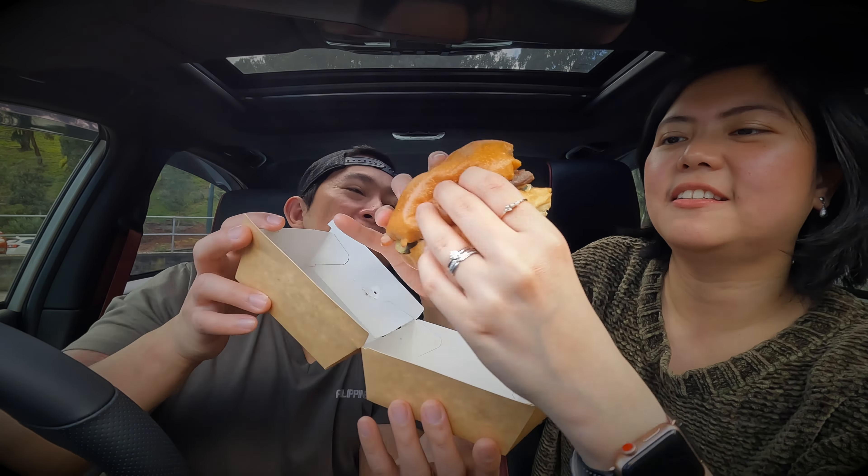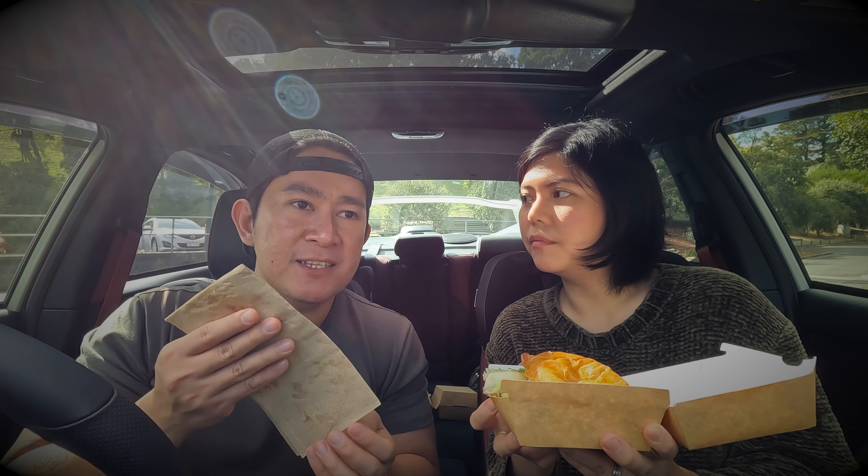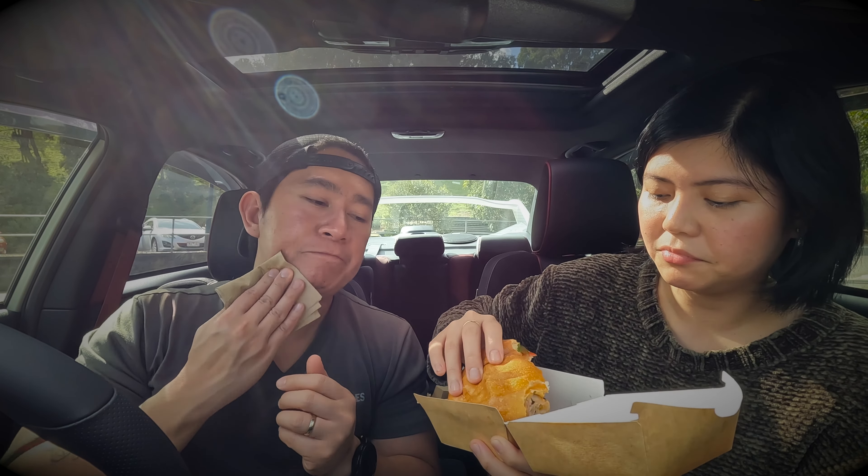The grilled chicken is good as well — soft but not undercooked, perfectly cooked. The onion jam gives a bit of sweetness and spiciness, and there's a tingly taste from the sriracha mayo. It's very good!